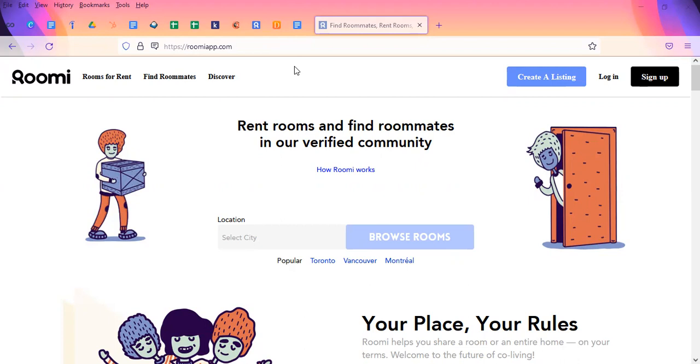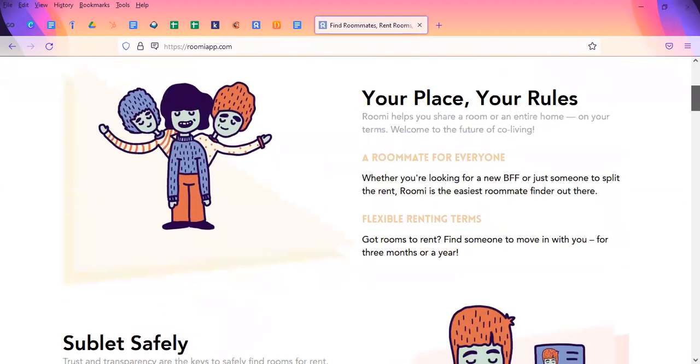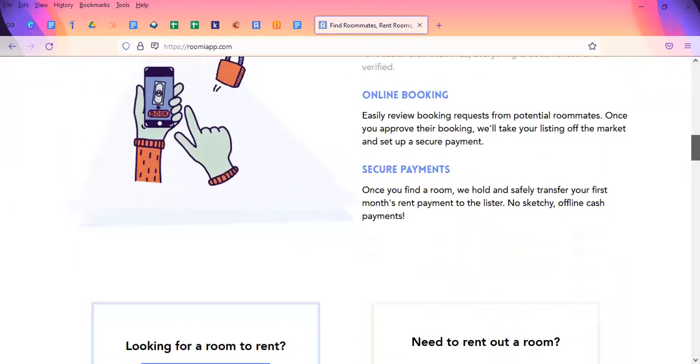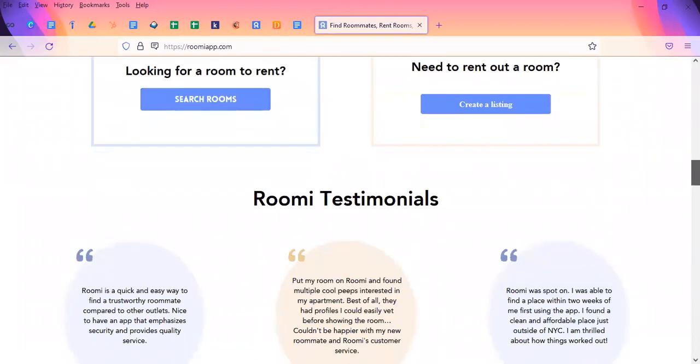Here on the Roomie app, you can rent rooms and find roommates in a verified part of your community. At Roomie, they take into consideration safety for all their users. They have rules in place to particularly assist with subletting and renting and booking online, making secure payments. They give you the option to search for rooms or create a listing if you're looking to rent out a room.